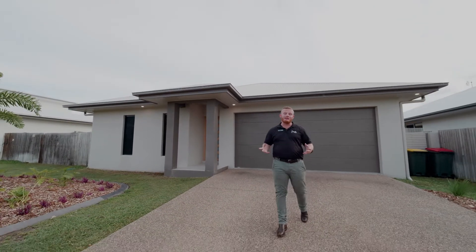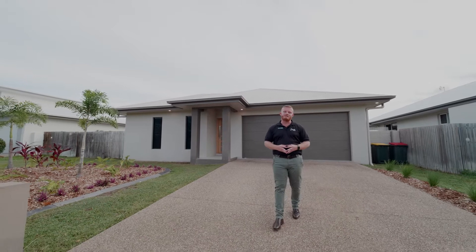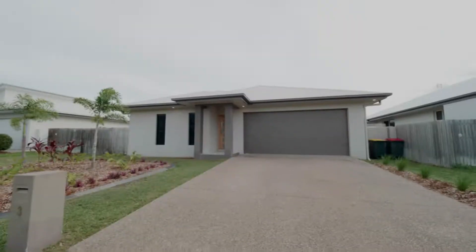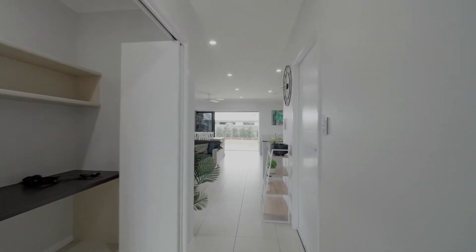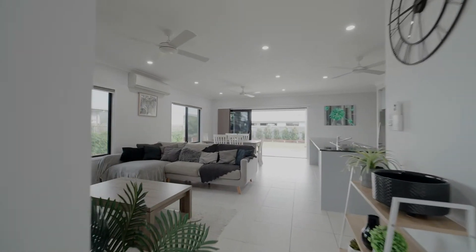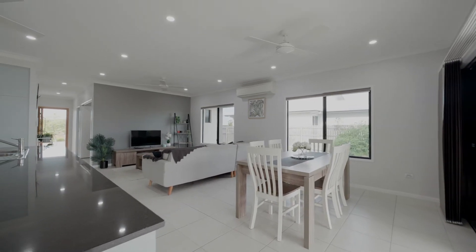When it comes to quality homes, nothing beats a Gideon build, and this one has all the luxury touches and is move-in ready. Welcome home. From the get-go, this modern home offers enough space for the family to spread out in style, combined with low-maintenance living to maximise your lifestyle.